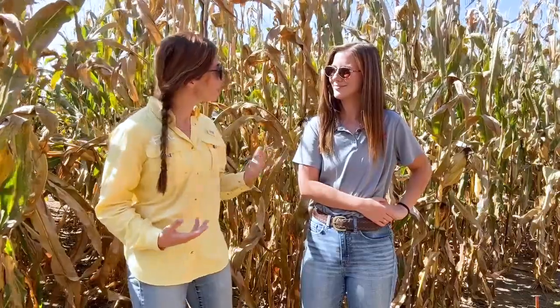We're really excited to be in this trial today because we are launching a brand new fungicide for 2024. It's called Adastrio. You want to tell us a little bit about it, Madison?